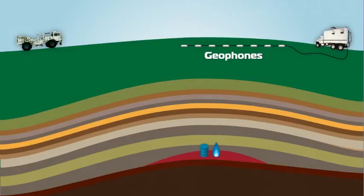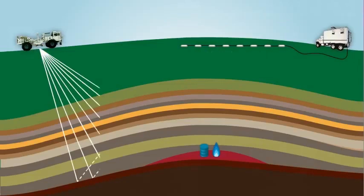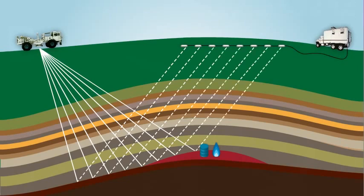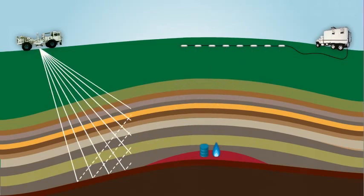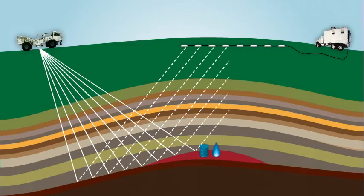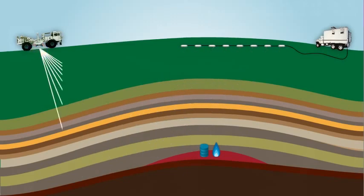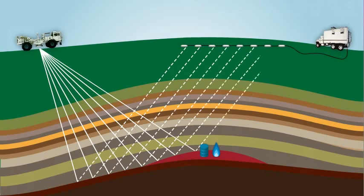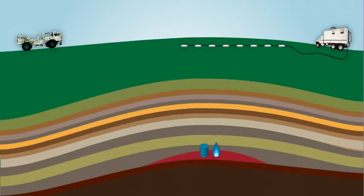They set many geophones on the ground in a line, and they are attached to a recorder inside another truck. The vibrators send thousands of wavelets down into all the different layers of the earth. Some of the wavelets bounce off of the boundaries between the rocks below the surface and are reflected back to the geophones that are waiting to record them. Each geophone along the cable sends the received wavelets to the recording truck where they're recorded and stored.